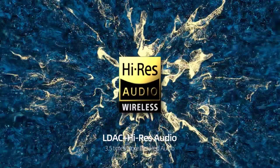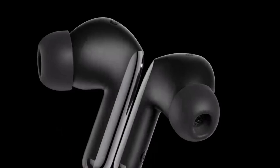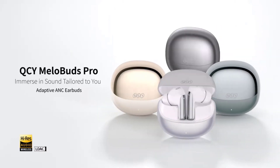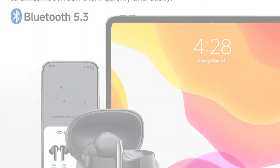Whether you're gaming, exercising, or just enjoying music at home, the QCY MellowBuds Pro offers the perfect blend of performance, comfort, and style. Thanks for watching this video. Be sure to subscribe to this channel to stay updated with the latest product reviews and tech insights.